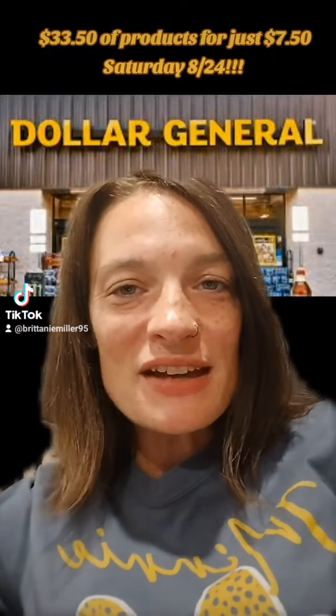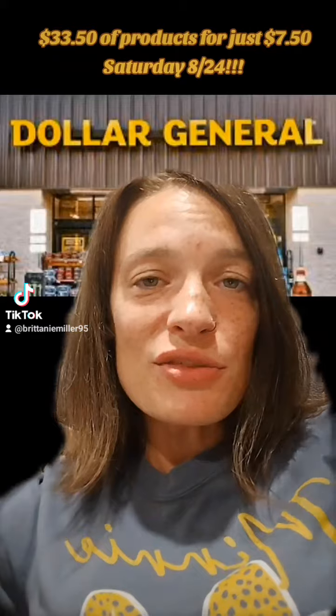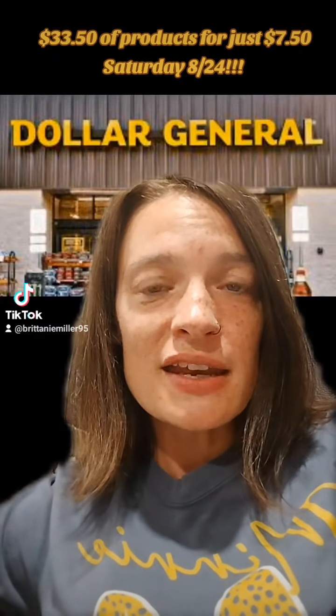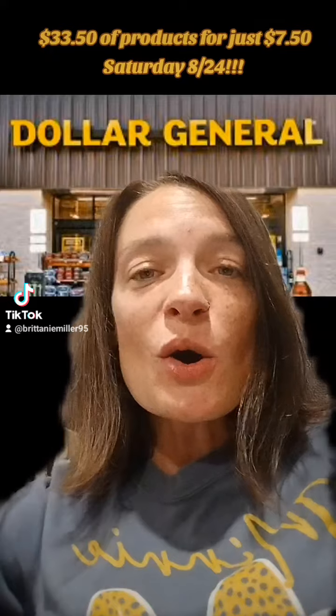Hello everyone and welcome back to Bargain Beauty and Banter with Brittany. I'm going to show you how you can get $33.50 worth of items this Saturday, August the 24th, using only your phone for just $7.50.